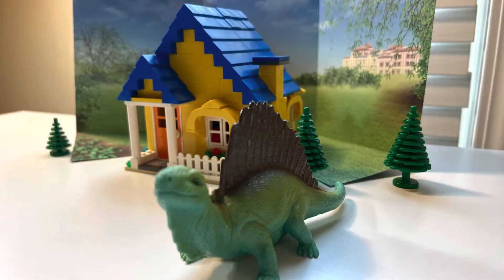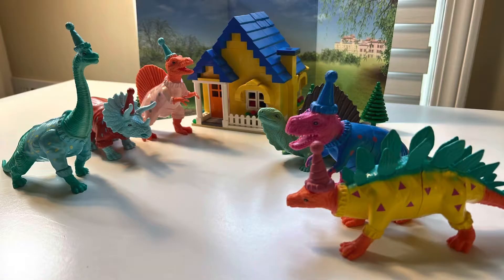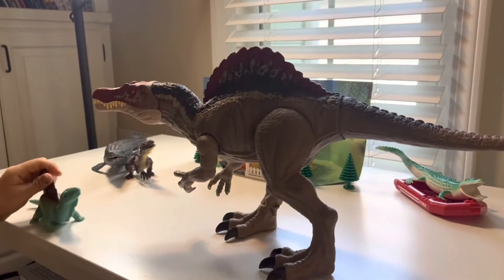Hey, it's me Dimetrodon. On June 10, 2022, Jurassic World Dominion will be released — we're celebrating! I'm going to show you our Jurassic World toys.